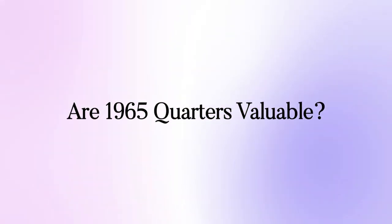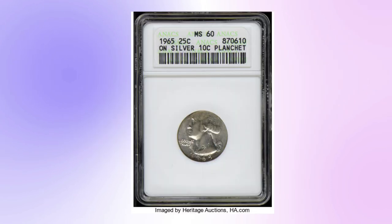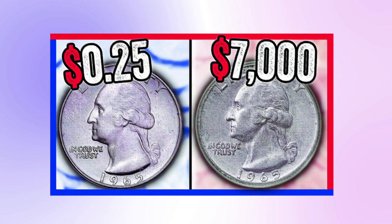There are several 1965 quarters that are valuable because they have errors. A significant error is a 1965 quarter produced on a silver blank that was normally used for dimes. Although very unusual, this did occur more than once. A piece in mint condition can sell for more than $7,000.